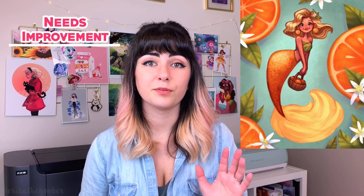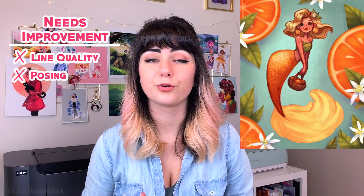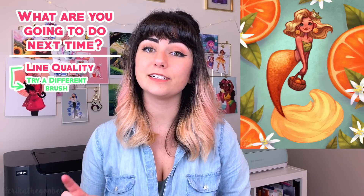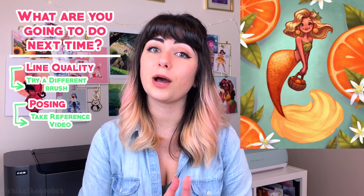So I started out listing a few things that I liked — I liked the way that I rendered the leaves and the oranges, and I also like how the color palette turned out. Then I listed some things that I wanted to improve on. Looking at this, I thought I could improve my lines — they were a little bit messier than I wanted them to be. I also thought I could improve on the posing because I really struggled with this one, especially since I didn't use a reference. Now that we have our things that we want to improve upon, it's important to take action. I tried a different brush when sketching to make my lines more precise, and I took a reference video to help improve my poses. So I did my drawing, I evaluated it, and then I decided what I was going to do next time to improve upon what I didn't like. See, it's problem solving.